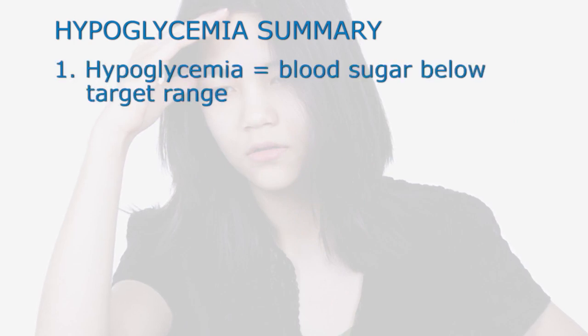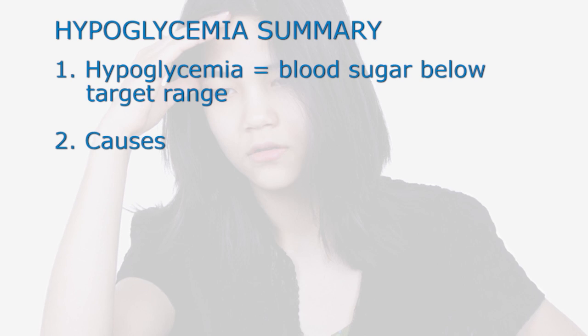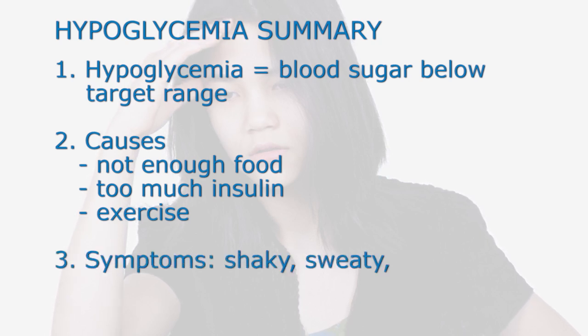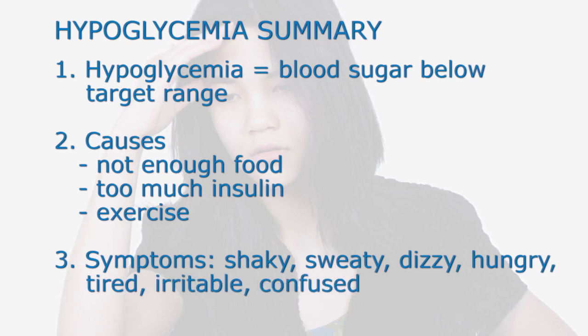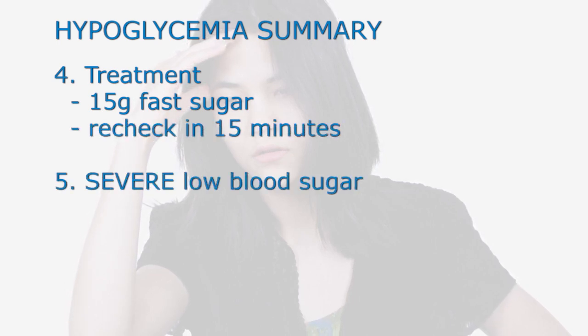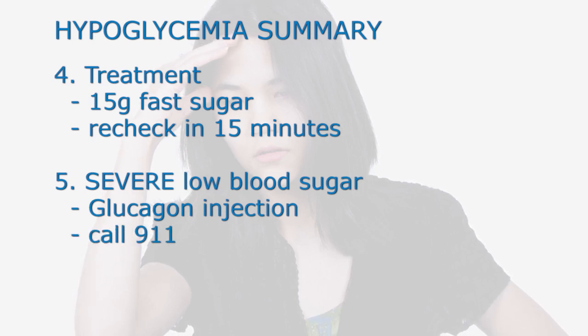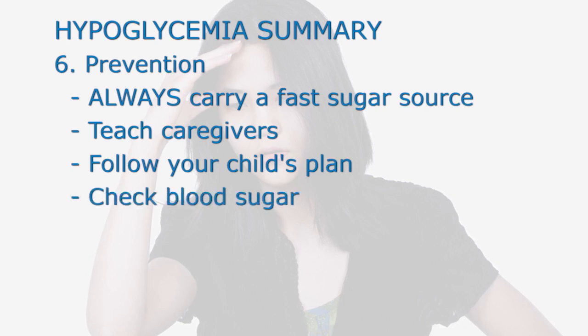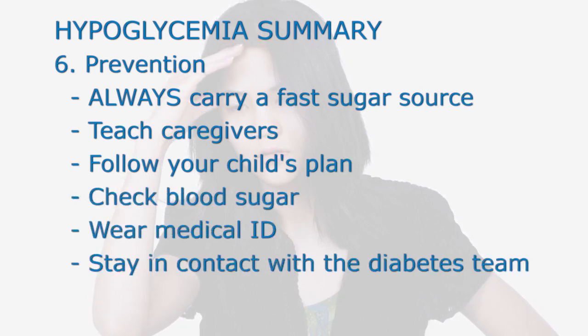In summary, hypoglycemia is when the blood sugar level is below the target range. Causes include not eating enough food, taking too much insulin, or exercise. Symptoms include feeling shaky, sweaty, dizzy, hungry, tired, irritable, or confused. Treatment is to eat 15 grams of a fast sugar source and recheck the blood sugar in 15 minutes. Severe low blood sugar is treated with a glucagon injection and calling 911. Prevention includes always carrying a fast sugar source, teaching those around your child, following the insulin plan, checking blood sugar as directed, wearing a medical alert ID, and staying in contact with the diabetes care team. Now, hypoglycemia sounds scary, but if you're prepared, you can always treat it. With regular blood sugar monitoring, we can begin to see patterns that might predict hypoglycemia and work together to prevent as much of it as we can.